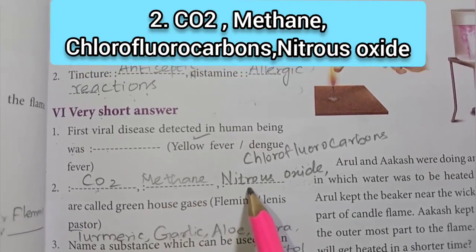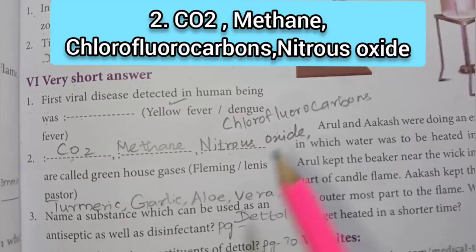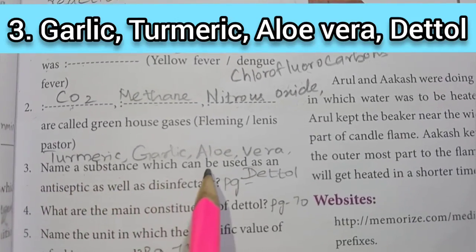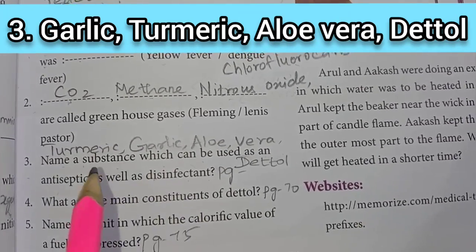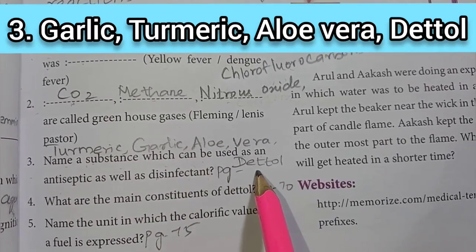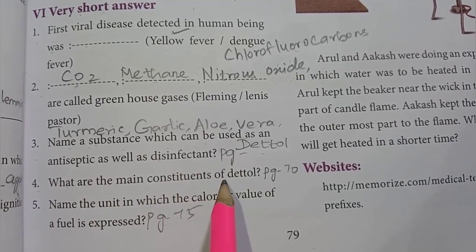Third one: name a substance which can be used as an antipyretic, antiseptic, as well as disinfectant. The answer is turmeric, garlic, aloe vera, and Dettol.